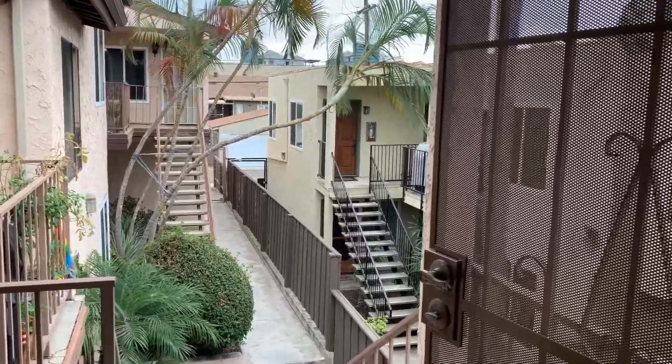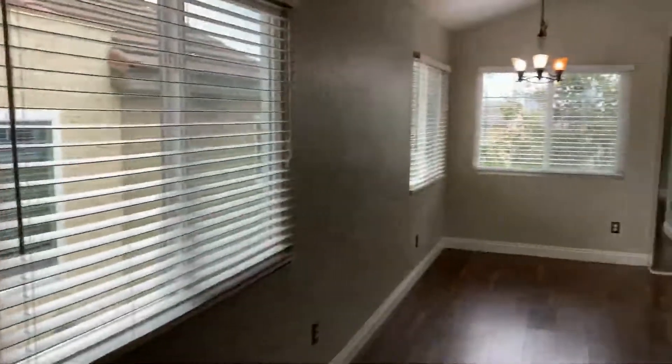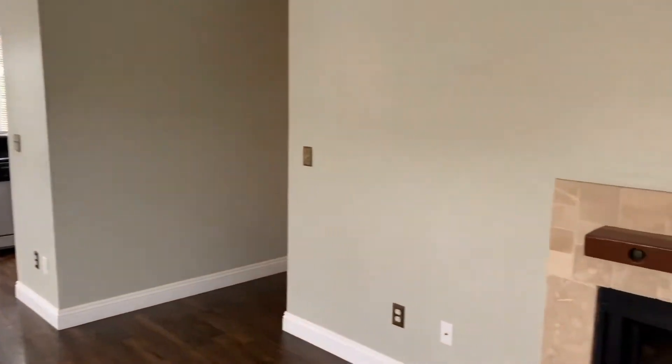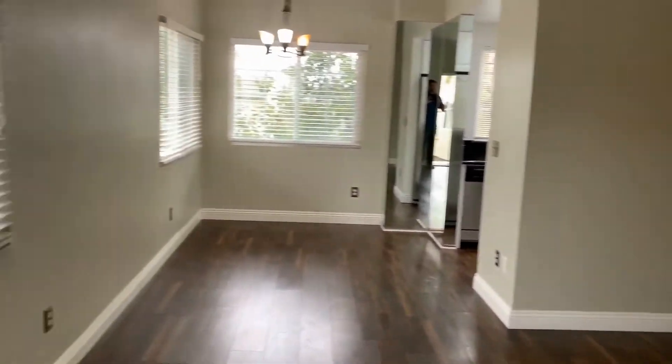Here we are off of Oregon Street at unit 4 on the second floor. This is a beautiful two-bed, two-bath condo, approximately 809 square feet. We enter here into the living room area.